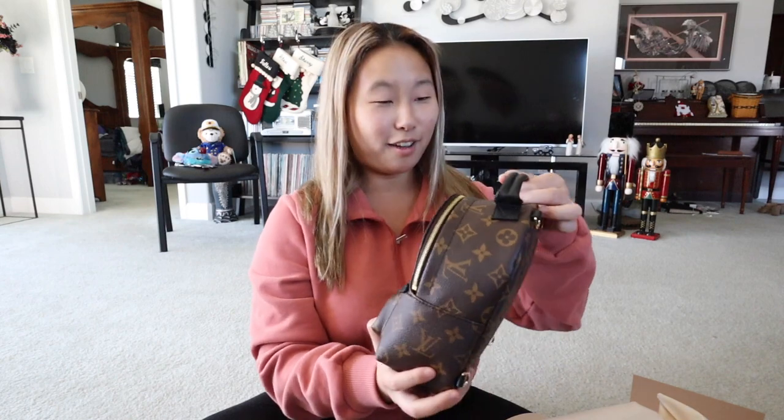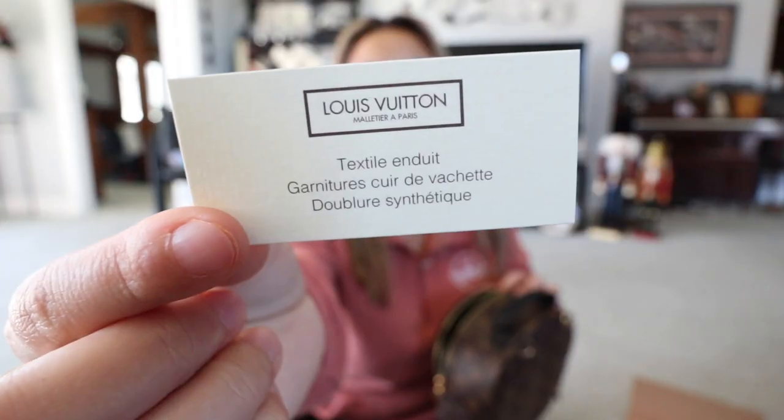Oh my gosh, it's so cute — it's so soft and pliable! You know how many times I've watched videos about this thing — it's insane. It's the new version — the new version! This is the Mini Palm Springs backpack. It came with a care booklet in multiple languages with care and textile instructions.